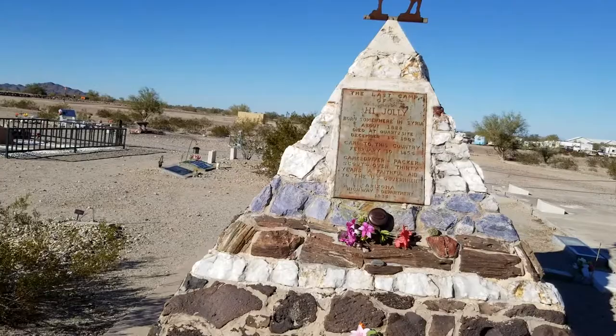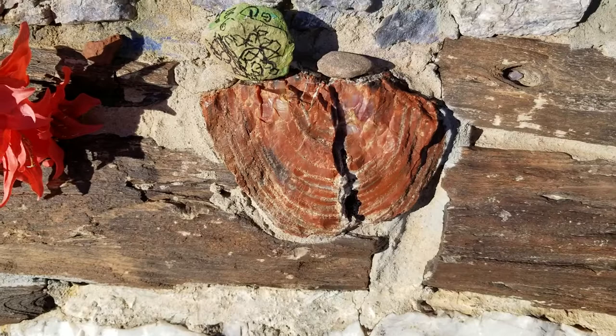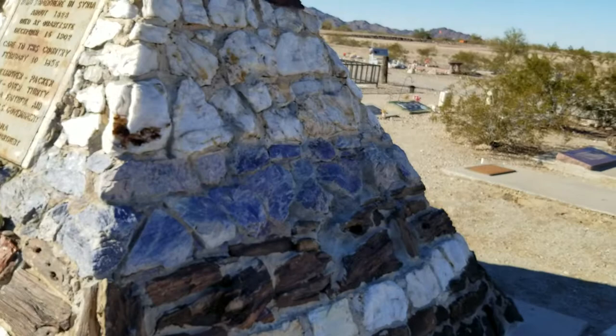I wonder, is this petrified wood? I'm not sure. And there we are — High Jolly Monument.